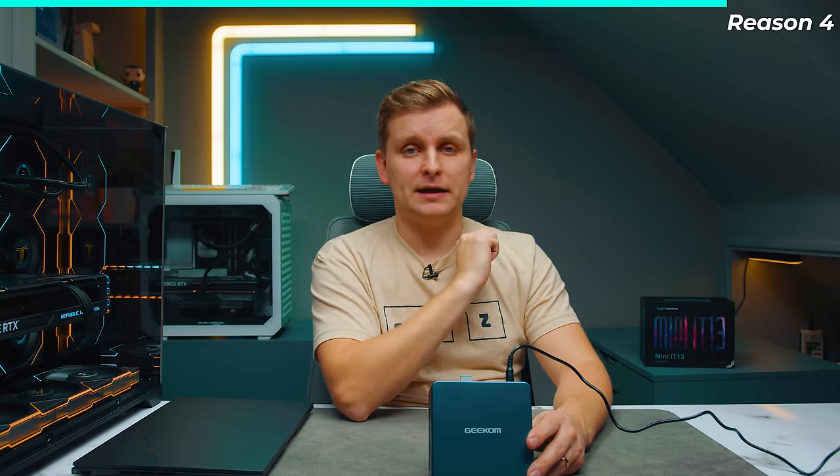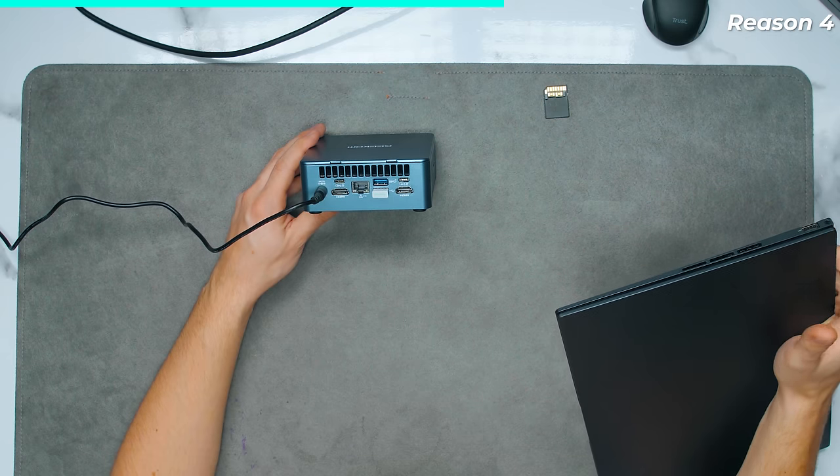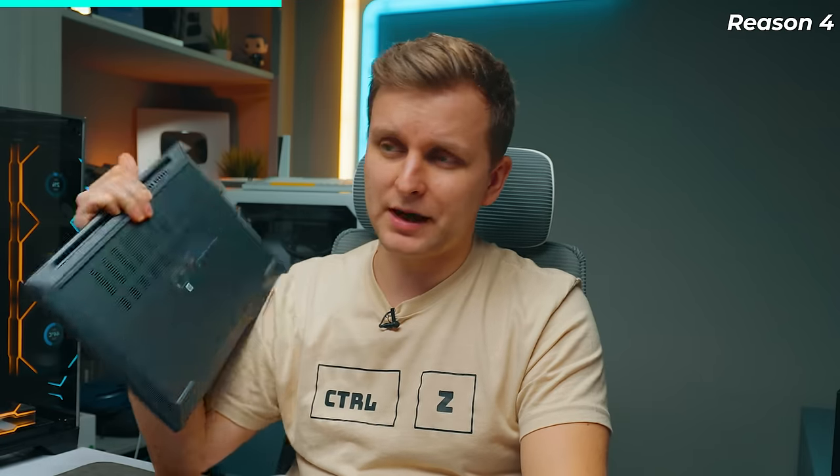Number four is display outputs. On the laptop, you're only supported to one or two screens — one HDMI output and potentially another display through USB-C. But on this mini PC, we've got four display outputs, which is significantly more flexible.